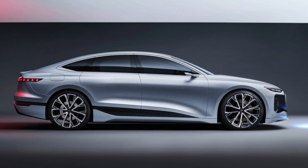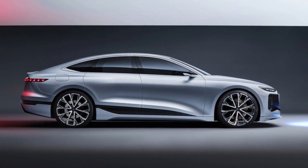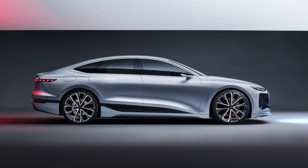Underpinning the sleek A6 EV is a new platform co-developed with Porsche, dubbed Premium Platform Electric, or PPE. It will underpin all electric Audis, as well as Porsches and Bentleys, for the foreseeable future.